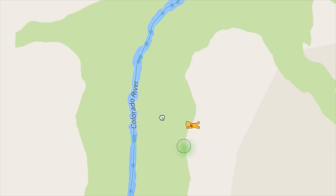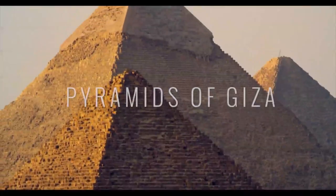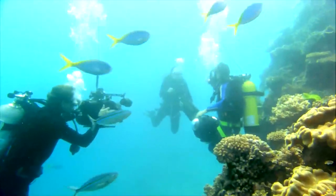If the desert isn't your thing, the Street View team has already mapped out other exotic locations — how about a trip down the Colorado River, an exploration of the Pyramids of Giza, a visit to the Taj Mahal, or a scuba diver's dream, the Australian Great Barrier Reef?